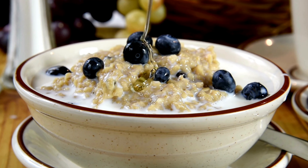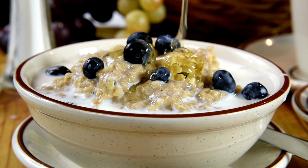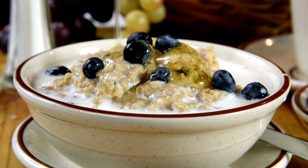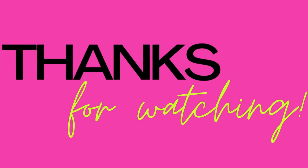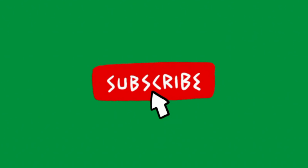I almost forgot — finally, we sprinkle our delicious oatmeal with Italian nuts. We can also add a little honey for flavor. See you in the next video.